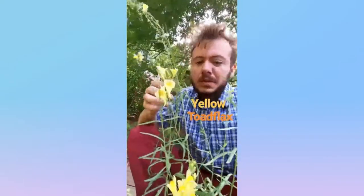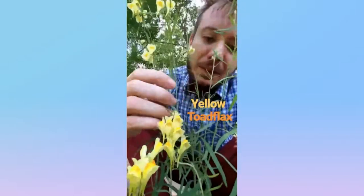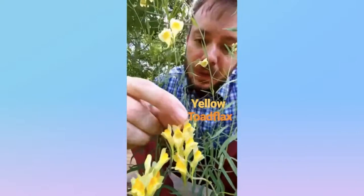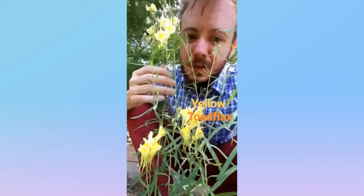This is the yellow toadflax from the plantain family, native to the Eurasian continent. It has a light yellow snapdragon flower with a dark orange center, and these spindly light green leaves.